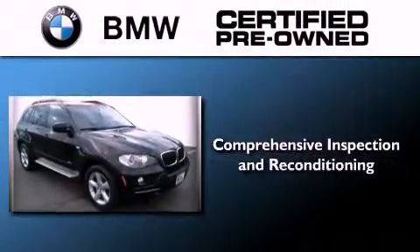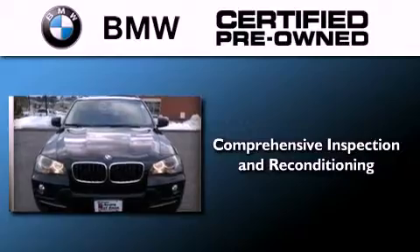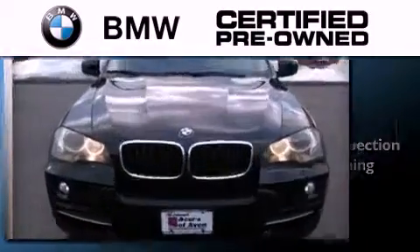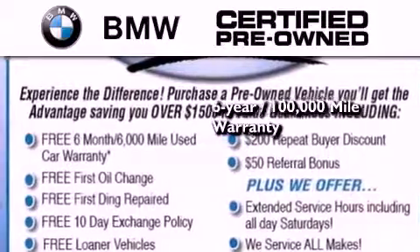This vehicle has less than 52,000 miles. The BMW inspection process covers everything from safety to performance and general wear. Plus, this BMW is backed by a 6-year, 100,000-mile limited warranty.